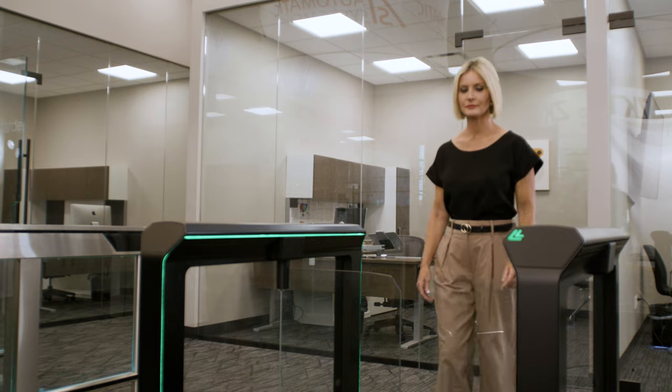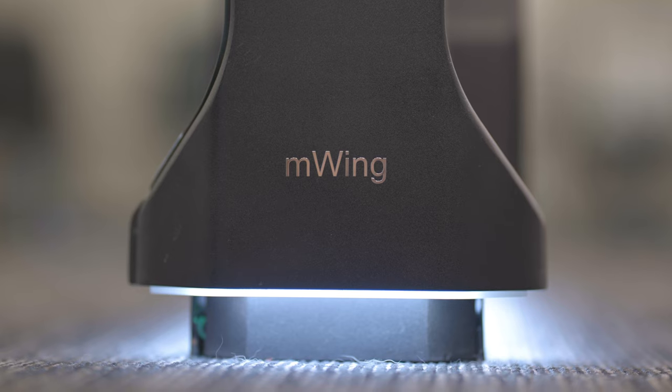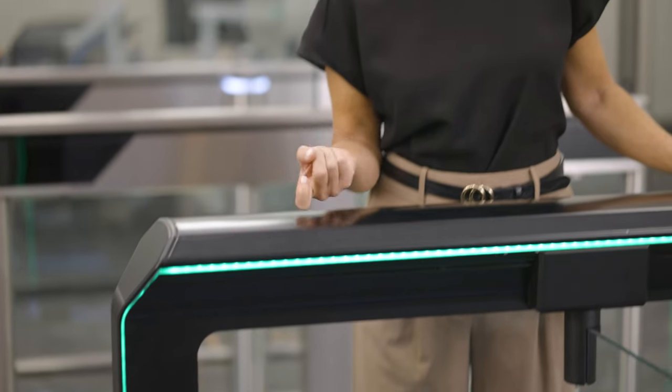Now let's move on to the cons. The locking brakes can be quite loud, which could be a nuisance in quieter environments. Lastly, this turnstile does not come with metal cabinets, which may be a downside for those who require additional durability.